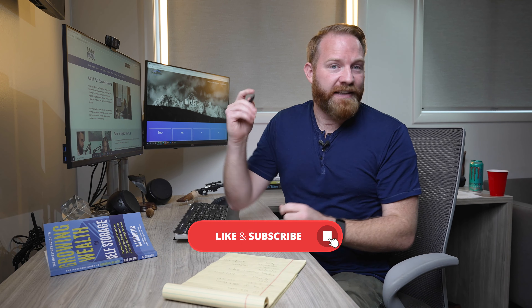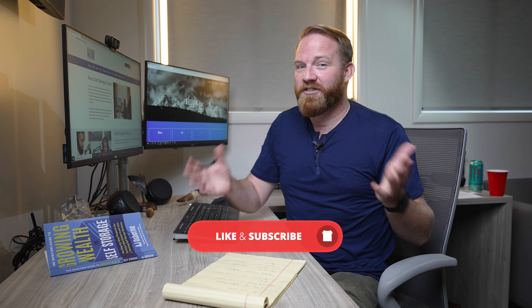We're going to go through all the numbers and what happened. But before we do that, please like and subscribe — that's the currency of YouTube. So let's appease the YouTube gods. Thanks, everybody.